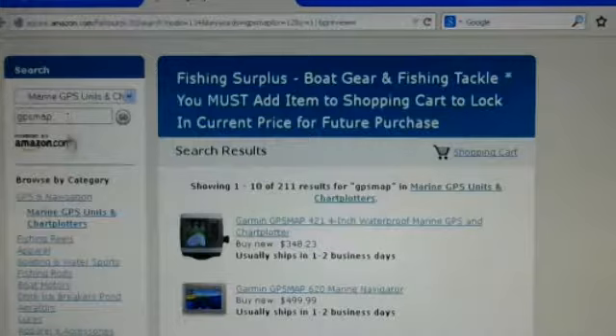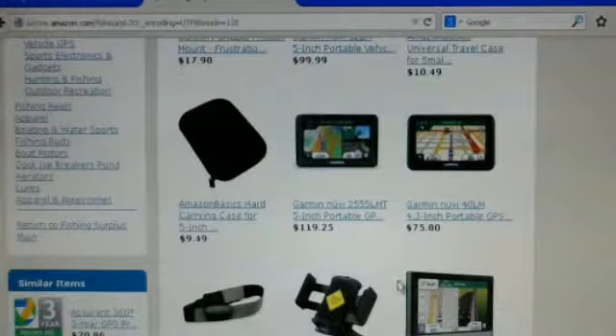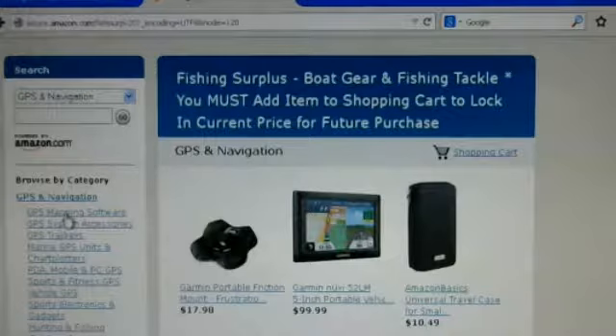So you can either scroll down and look page by page, or you can go over here to the marine GPS units and put in what you are looking for. In this case I'm just going to pull up the main GPS navigation which includes accessories, any kind of GPS or radars or anything that you would need — Garmin, Lowrance, Eagle and so on. It's all subdivided and you can click on the individual ones you're looking for or just scroll around and browse.